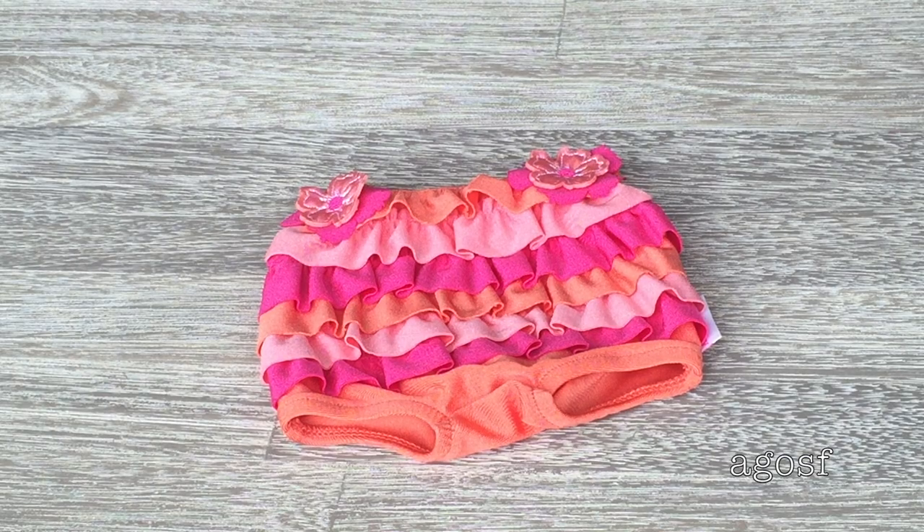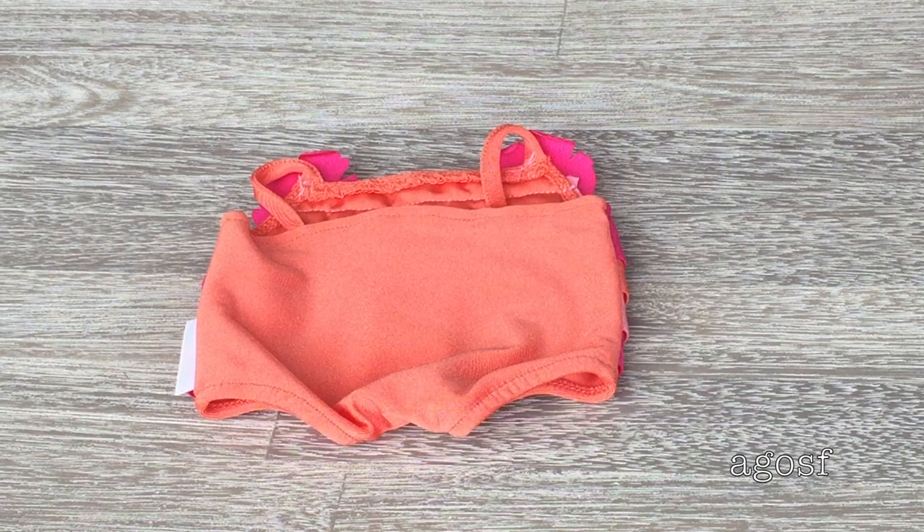Here is the swimsuit itself. It looks really wide rather than long, but that's because the Bitty Babies are a lot more stuffed than 18-inch dolls, so it's funny to see the different clothing. The colors are really summery and fun — orange, peach, and dark pink. The main swimsuit color is orange on the bottom, with different ruffles on top, two flowers, and spaghetti straps. On the back there are no ruffles and no velcro, but it seems pretty stretchy and easy to put on.